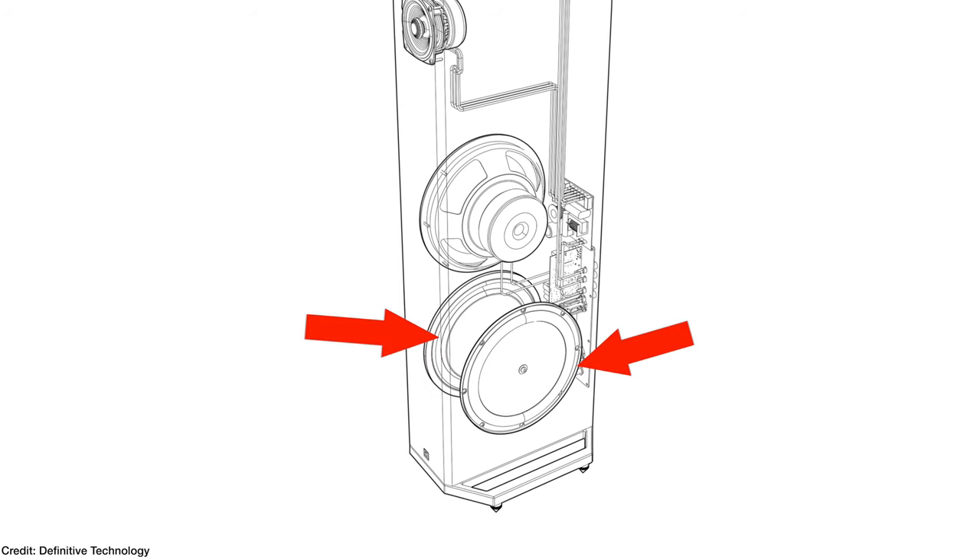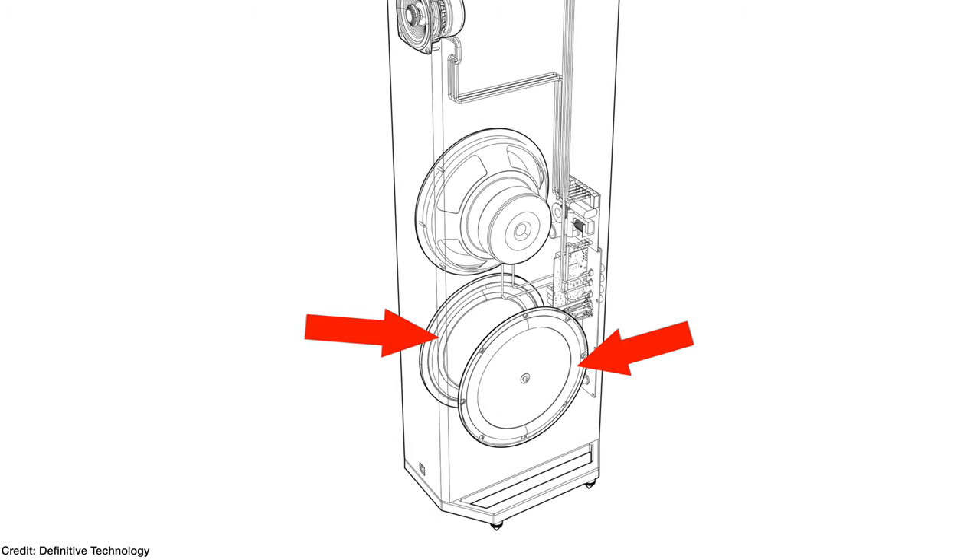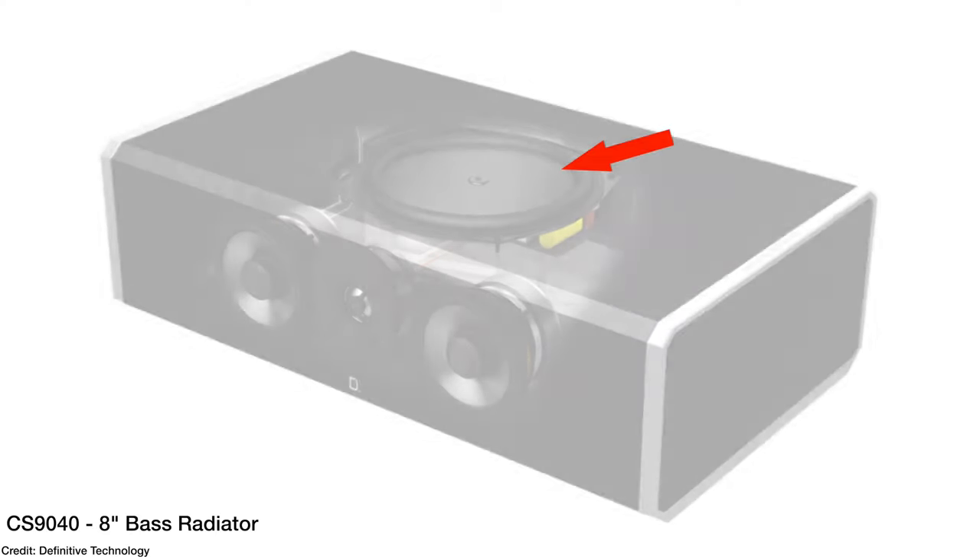I proved that the front and rear array works with a quick audio sample. Now let's talk about the bass section of the 9060s, starting with the bass radiators. Each 9060 has dual 10-inch bass radiators built in. The way bass radiators work is you have a woofer cone but no electronics — the air inside the cabinet causes those woofers to move in and out, creating extra bass. That is the same way the bass radiator on the CS-9040 works as well.